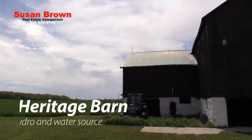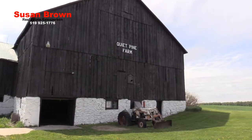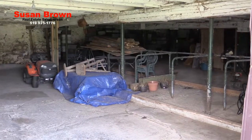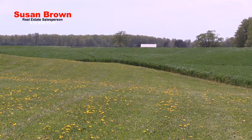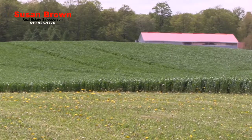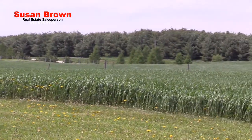The Heritage Barn was used in the past for cattle and has its own hydro and water source. It can continue to house animals or be used for a workshop or storage, and will be completely empty for the new buyer. As the acreage is mostly level, this would also make a perfect horse farm, as there is ample room to add a riding arena, put in paddocks and utilize the beautiful barn once again.